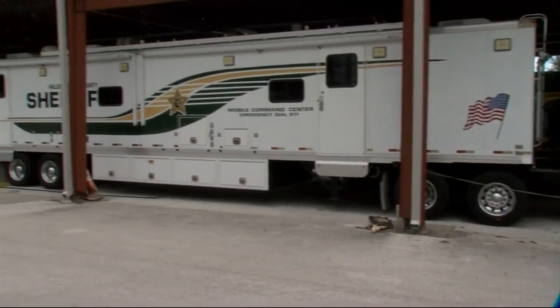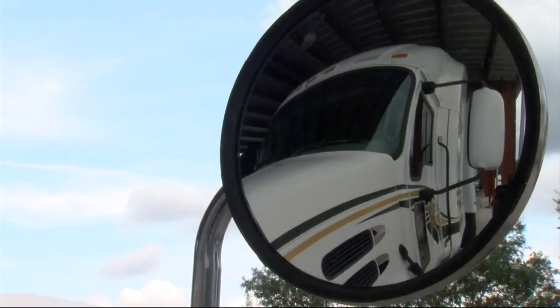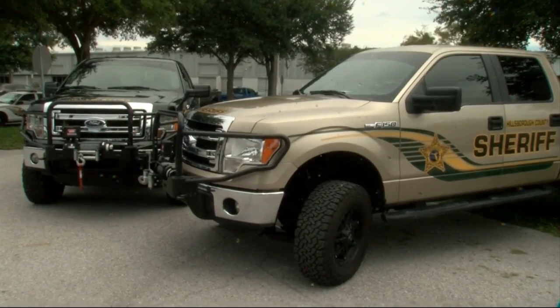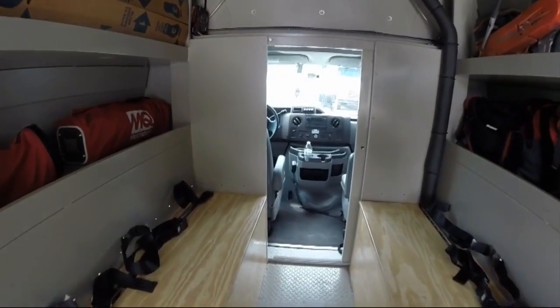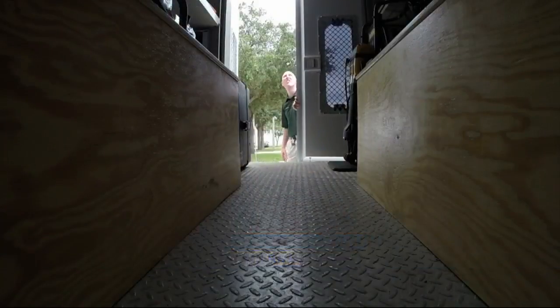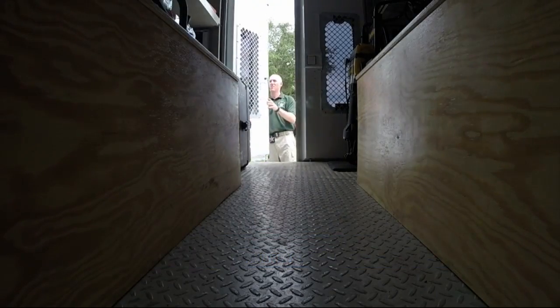Today they wanted to show off the truck, these big mobile command rigs as well, even these F-150s that can plow right through floods with ease — not to brag, but to show that the Bay Area, should Erica bear down, is ready. All of our specialty equipment is ready and prepared to deploy should the need arise.